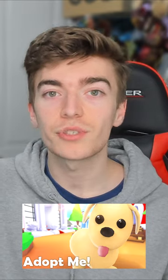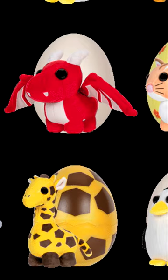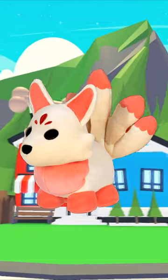Roblox Adopt Me is selling plush toys. In some shops such as Walmart — which they don't have in the UK — these Adopt Me plush toys have been featured. There are lots of different ones you can go and collect, such as a bee, an octopus, or a kitsune.